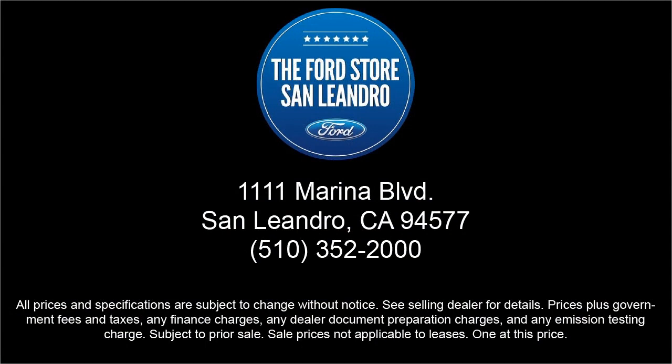Our family-owned dealership has a staff that is focused on our customers and making sure that every one of our guests has a great purchasing and owning experience. So come see us today at the Ford Store San Leandro. We'll see you next time.